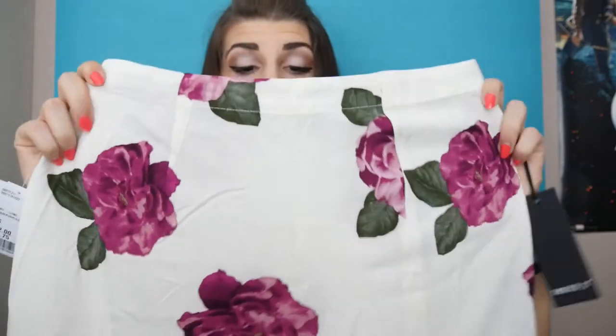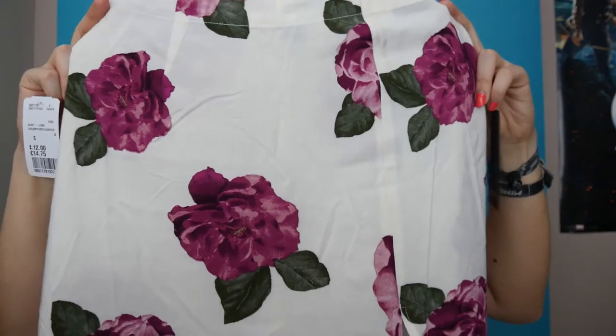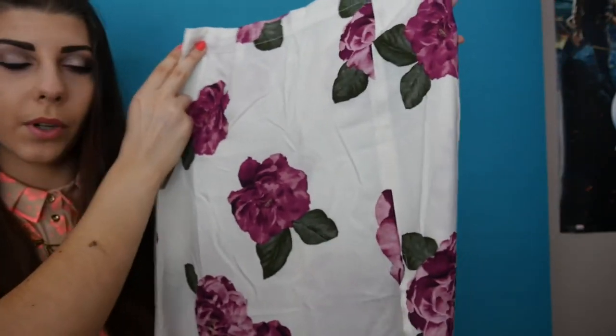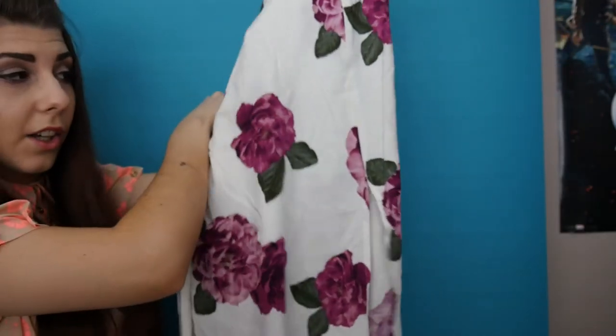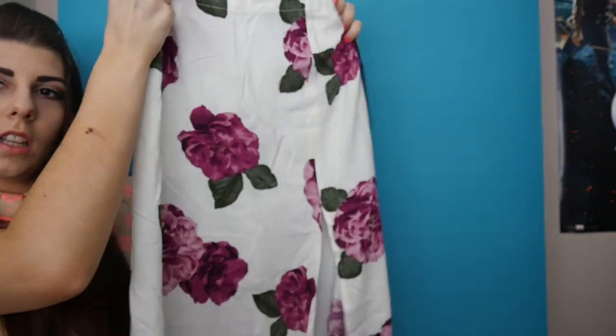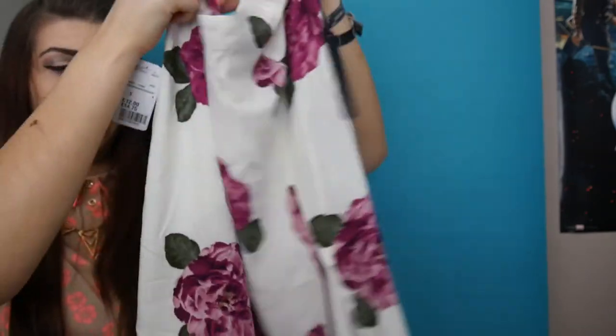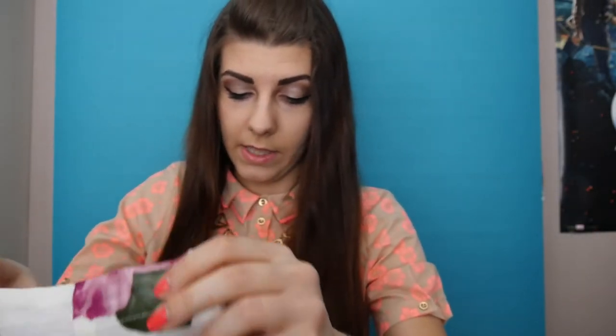And lastly I've got this beautiful, chic, high-waisted long skirt. It's so pretty — I love the print. And it has a slit going all the way up the leg. It's just so classy, I love it.